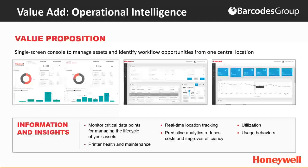The PX940 is compatible with our Operational Intelligence software. This is a predictive analytics platform that provides information about analytics from your print jobs, as well as printer health and maintenance. This proactive data allows for a longer printer life cycle and helps you manage your entire printer fleet. It also manages usage behaviors and provides predictive analytics to ensure a lower cost of ownership.